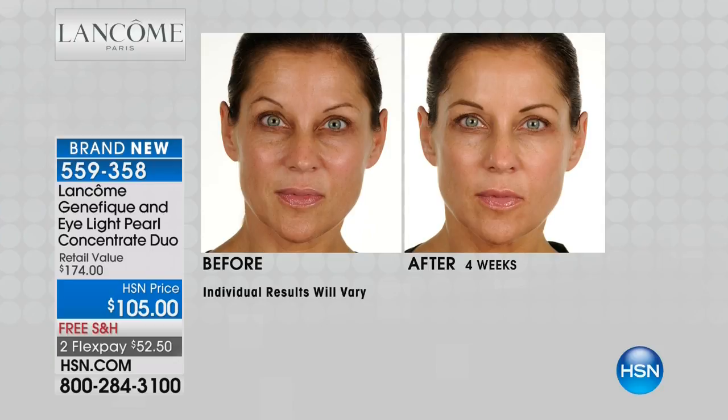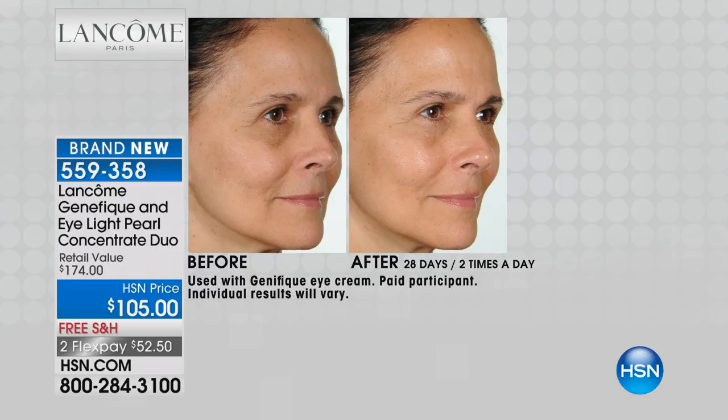Look at Debra's skin in the before-and-after. She has some lines, sagginess, and loss of firmness. But when you turn the light back on in your skin — when you add the radiance you lost in your 20s — your skin looks visibly younger. That's what Genifique does. It has seven international patents and gives you visibly younger, radiant, smoother skin in just seven days. Look at the eye serum results: in the before, the eyes are crepey, puffy, and dark. In the after, they're brighter, smoother, and radiant.